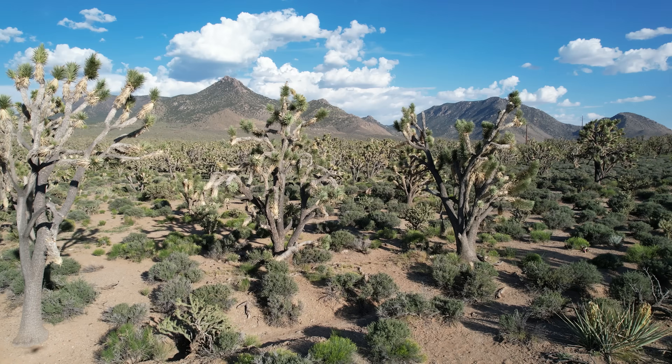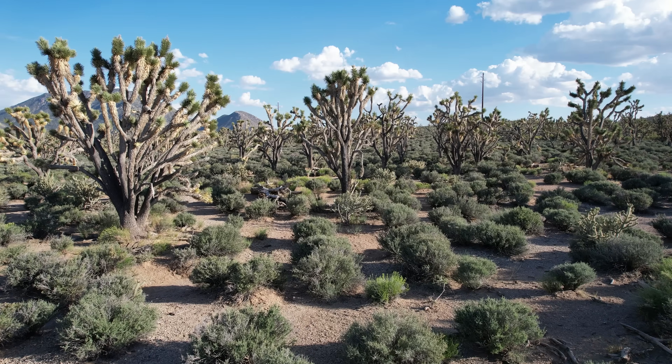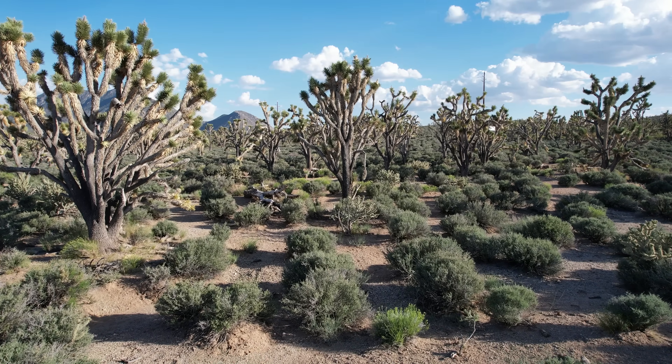Today we find ourselves out in the middle of the Mojave Desert once again, trying to seek out remnants of the past. Our journey begins in the Mojave Desert — a land of sand, silence, and surprising volcanic history.